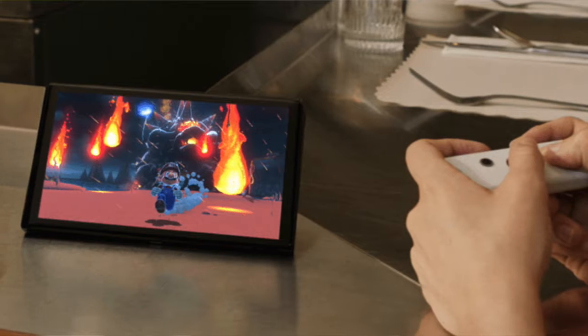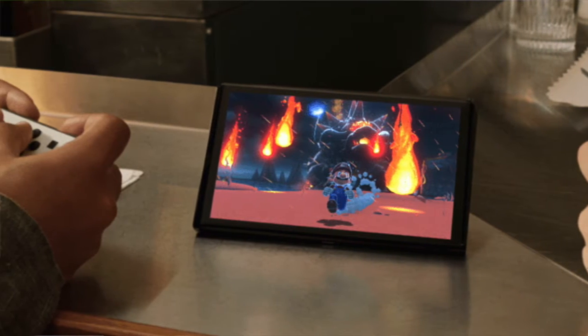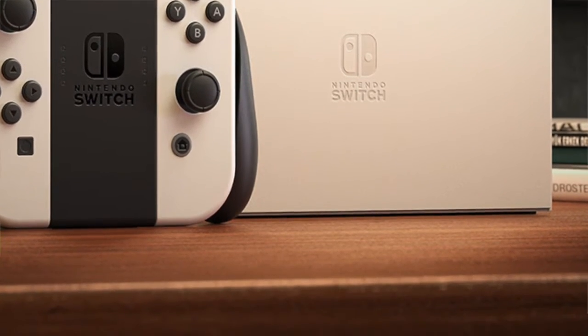Even the screen size is a big difference — it's noticeable even in the actual video. I can tell that this is a new Switch. And the dock — oh my god — this white is absolutely immense. The new dock look is amazing.